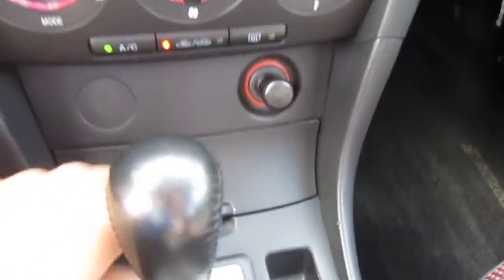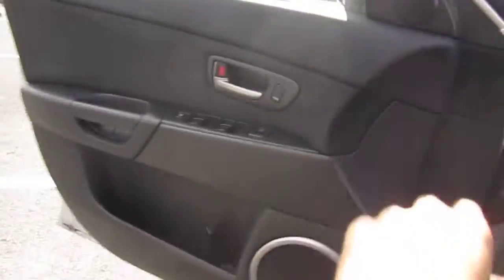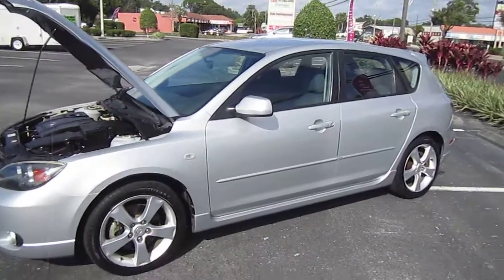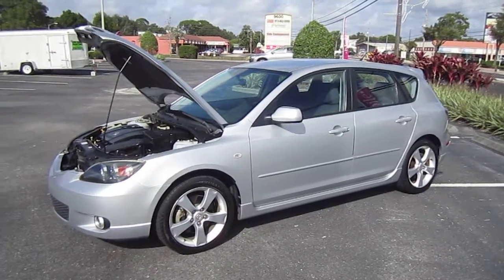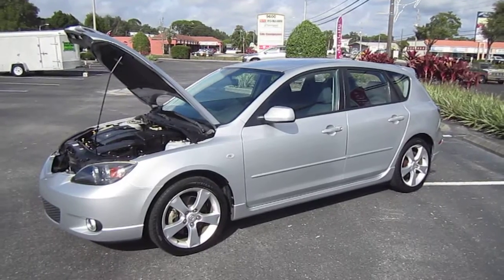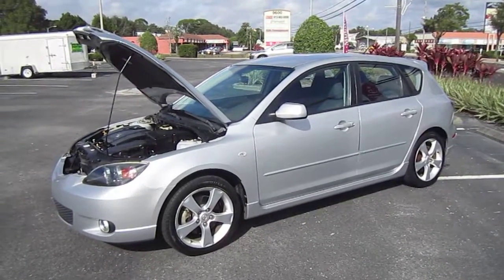It comes with a cigarette lighter and ashtray. And there you have it — the 2004 Mazda 3 hatchback with the 2.3 liter four-cylinder engine. You can find this beautiful 2004 exclusively at meticulousmotorsinc.com. Please rate and subscribe to our YouTube channel, and like or comment on any of our videos — your feedback is much appreciated. Thank you for taking the time to watch today, and we'll see you next time.